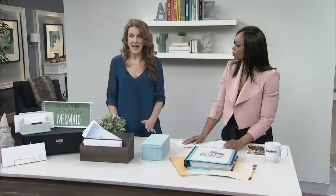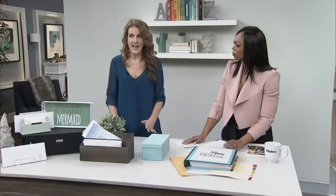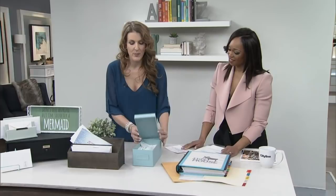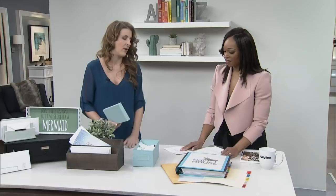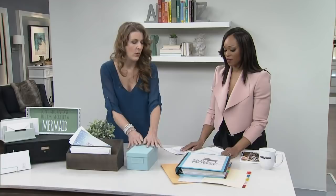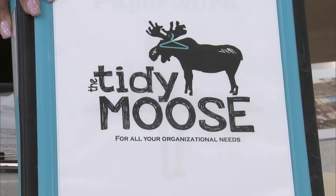Tax season is among us and none of us like it. But don't be that person who shows up to the accountant with a messy pile — they really don't like it. And if you need to find a paper quickly, it's impossible when everything's disorganized. So what we're going to do is get everything into a binder.